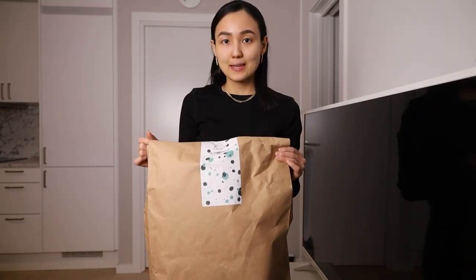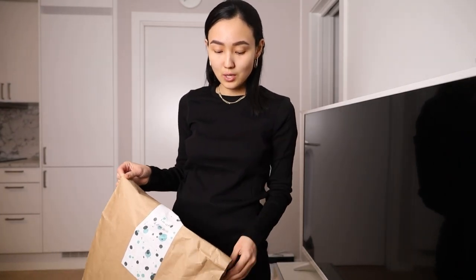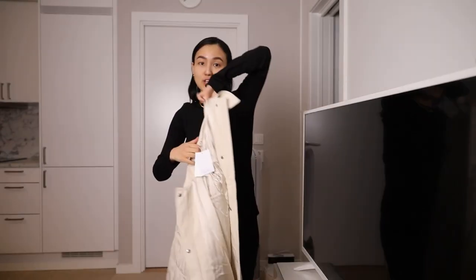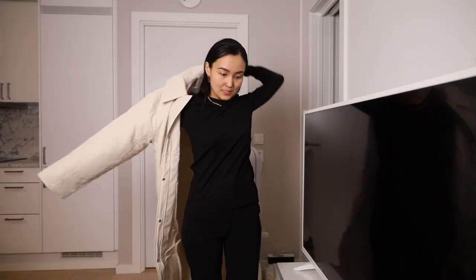Today I also wanted to open one more package from And Other Stories — I'll open the others tomorrow. I hope that video will also be on my channel. Please don't forget to subscribe as it's very important to me. This item I already showed you in one of my shopping vlogs — the jacket is not for me, so it's going to be size medium.